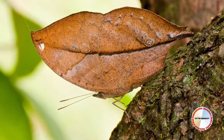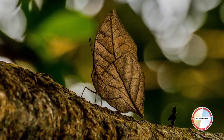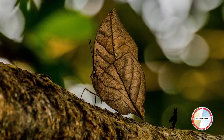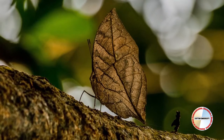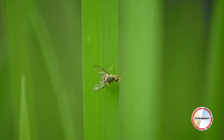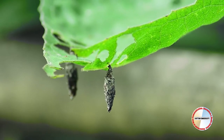Cryptic coloration is where the butterfly has the ability to look like a leaf or blend into the bark of a tree to hide from predators. Butterfly coloration also helps the insects to recognize one another.